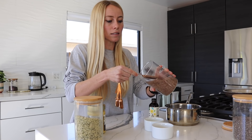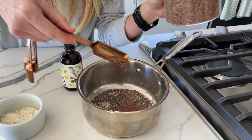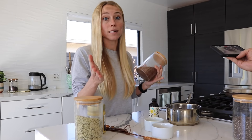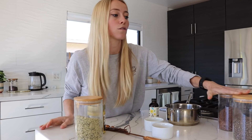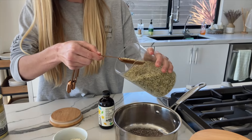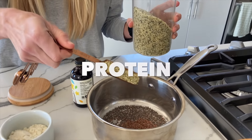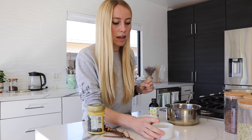Same thing with flax seeds — they have a lot of the same perks as chia seeds. We're going to be adding in a tablespoon of flax seeds as well. Flax seeds also contain fat and fiber that's really important for achieving a weight loss goal and preventing sugar cravings. Next, we're adding in a tablespoon of hemp seeds. Hemp seeds are a great source of plant-based protein as well as a really great source of fat.